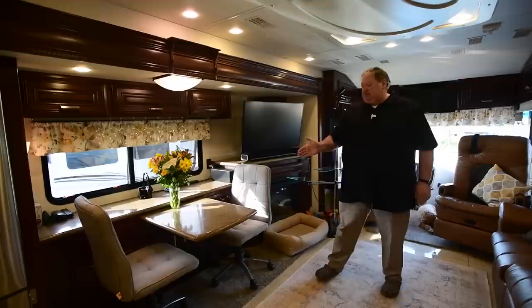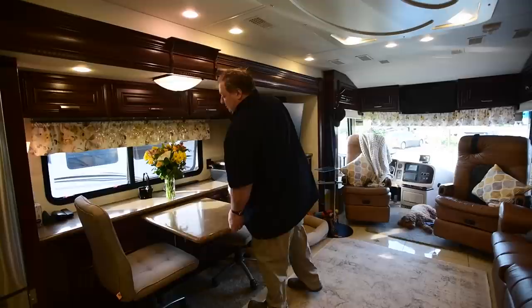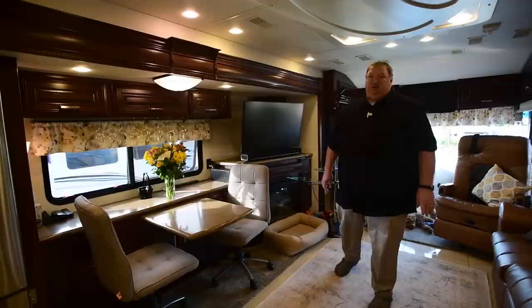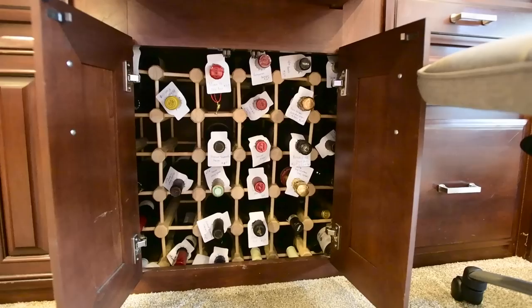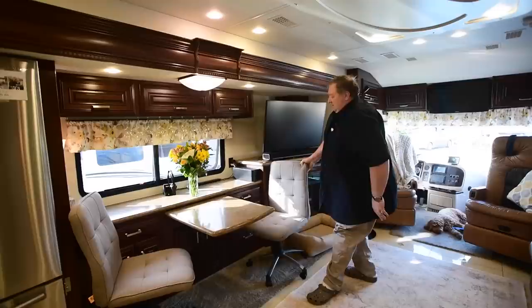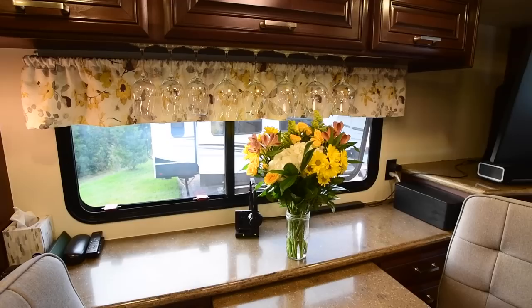In terms of the dinette, it can pull out to give us a little more space, and that's usually where we keep it all day. On moving days we slide it in, which gives us enough space to get back to the bath or pantry while traveling. Down here we took out the shelves and built our own little wine cellar. We also installed Sylvan magnetic wine glass holders — they're magnetic so they hold the glasses securely, and we keep them there the whole time even on drive days. We've been on some bumpy roads and haven't had any problems.